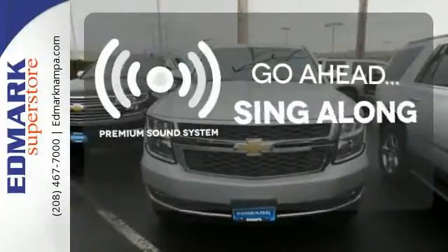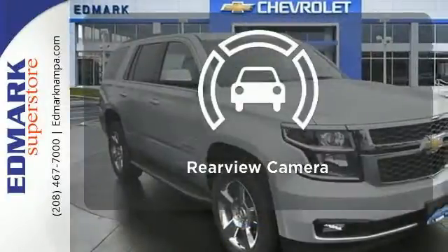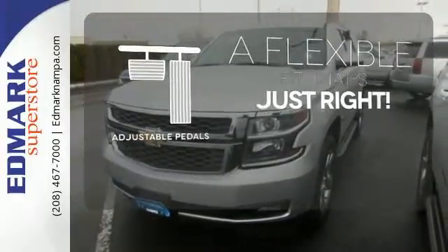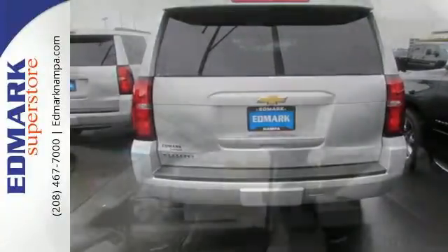Your favorite music has never sounded better, thanks to the premium sound system. See objects previously out of sight with a rear-view camera. This vehicle is the right size for everyone with the adjustable pedals. The confident handling of this Tahoe will exceed your expectations.